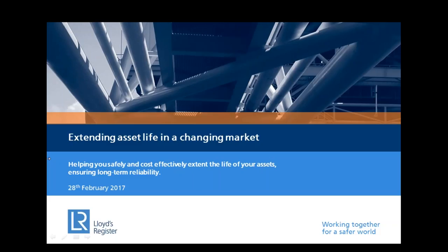Thank you for joining us today. This is 'Extending Asset Life in a Changing Market.' My name is Audrey Leon, I'm the editor of Offshore Engineer Magazine. Joining me today from Lloyd's Register, we have Neil Morgan, the lead geotechnical specialist, and we have Stuart Hamilton, a corrosion engineer. Both of you, welcome, and please start when you are ready.